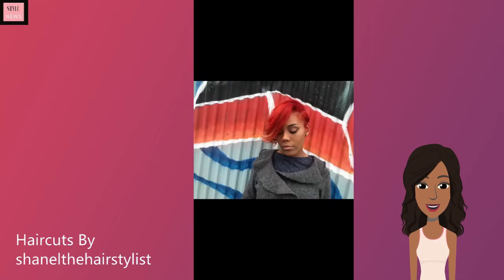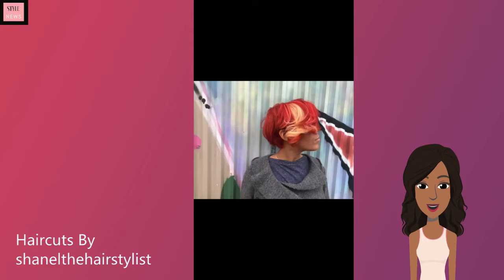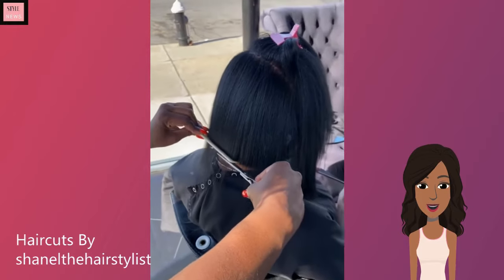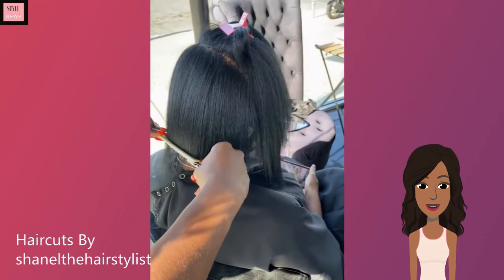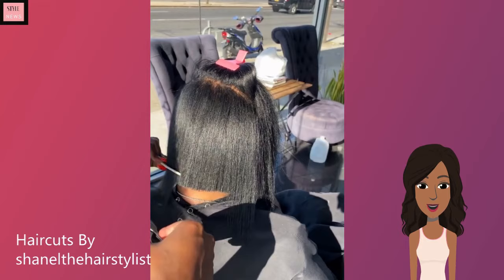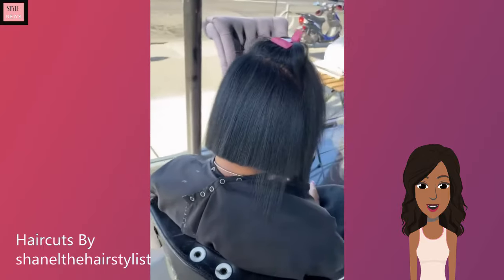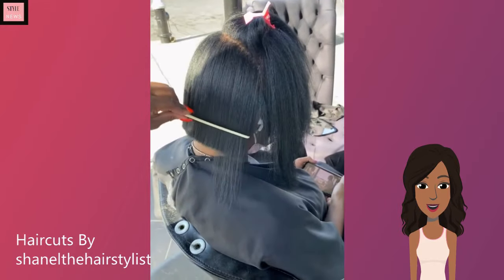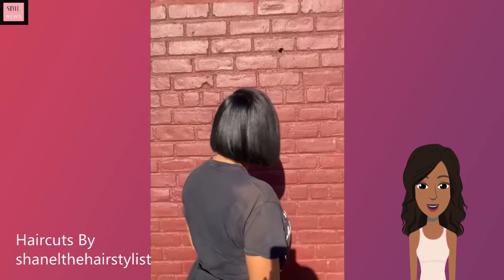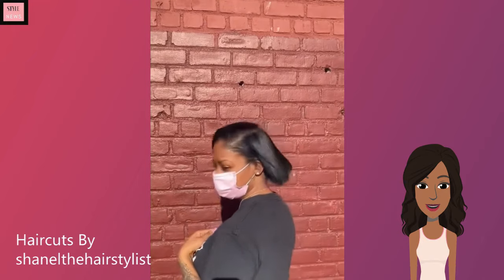Loving this pixie combo with the red and the pop of blonde — very unique color combination. Gorgeous. Then we see another bob haircut. This one looks like a basic black bob as well. Gorgeous. It is bob season — the perfect way to style hair this season.